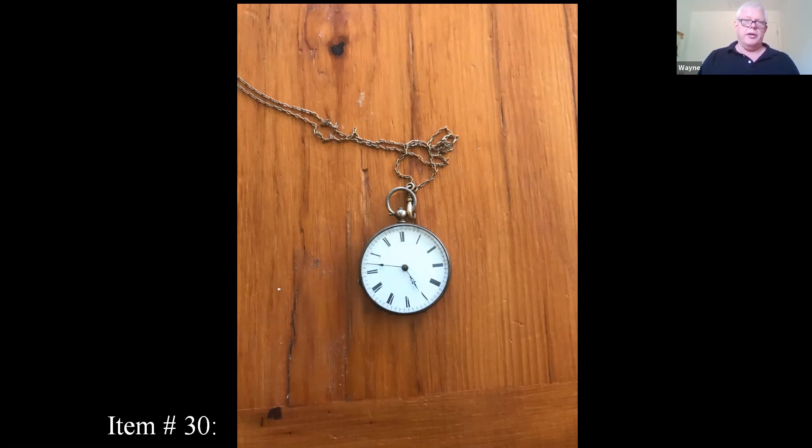There are other things you can do — if you look up the company, say it's a Waltham watch, you can find the serial number and look it up to find the date. Things to look for: what the case is made of. Gold would be the best of course. A lot of times they were made of gold-plated or rolled gold, which is partial gold.